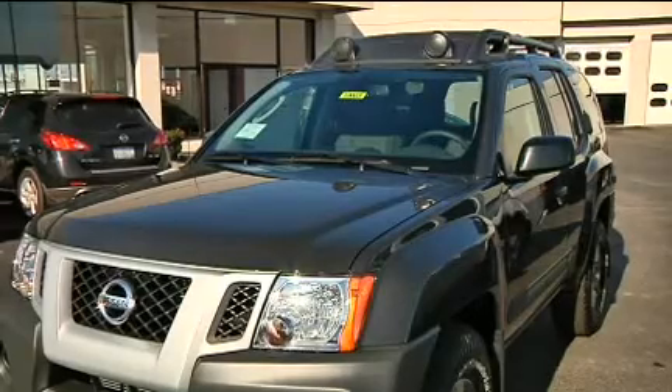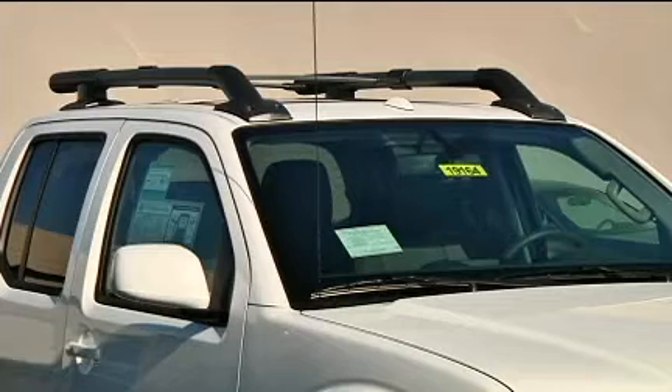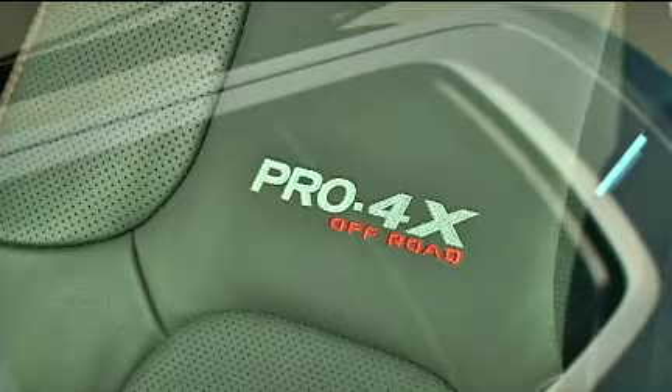Nissan and its trucks have a well-established history with ranchers, farmers, and off-road racers, and now Nissan offers three trucks with the new Pro 4X family that you can take off-roading.